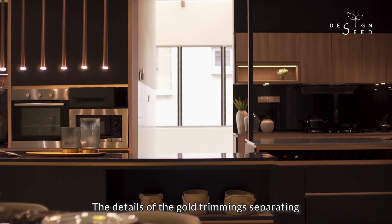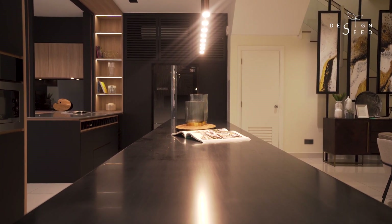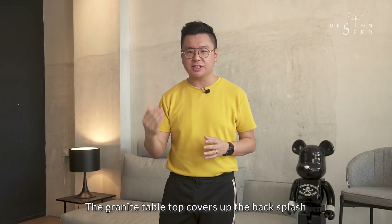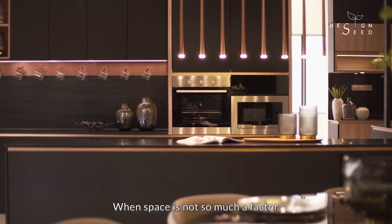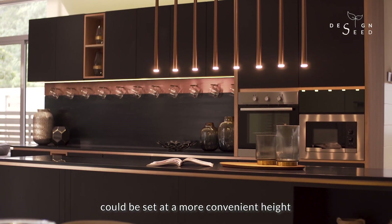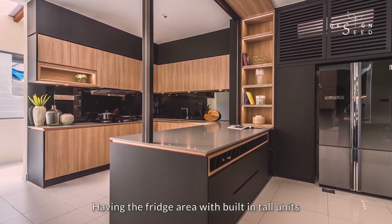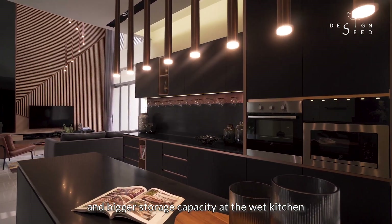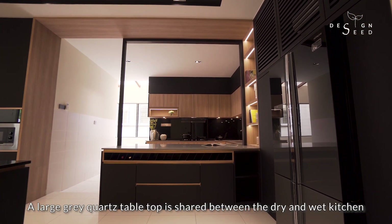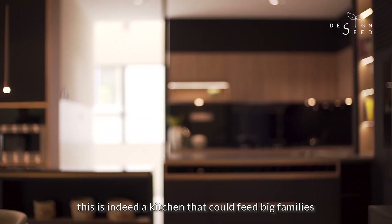The details of the gold trimming separating the tabletop from the base cabinets gives the distinctive reminder of how sleek the profile of the granite tabletop is. The granite tabletop covers up the backsplash, making the beauty of the granite more noticeable at eye level. When space is not so much a factor, both the built-in oven and microwave could be set at a more convenient height. Layers of different storage compartments are also well considered, having the fridge area with built-in tall units for grocery and canned food storage. Drawers beneath the island store silverware and cutleries, and bigger storage capacity at the wet kitchen caters for bigger pots and pans. A large grey quartz tabletop is shared between the dry and wet kitchen, giving so much space to work with — this is indeed a kitchen that could feed big families.